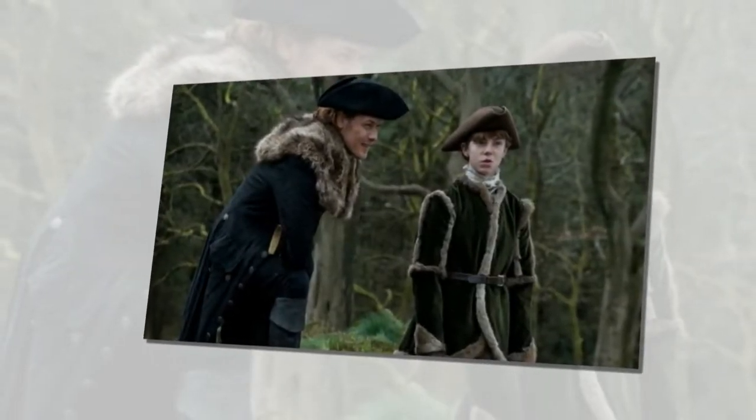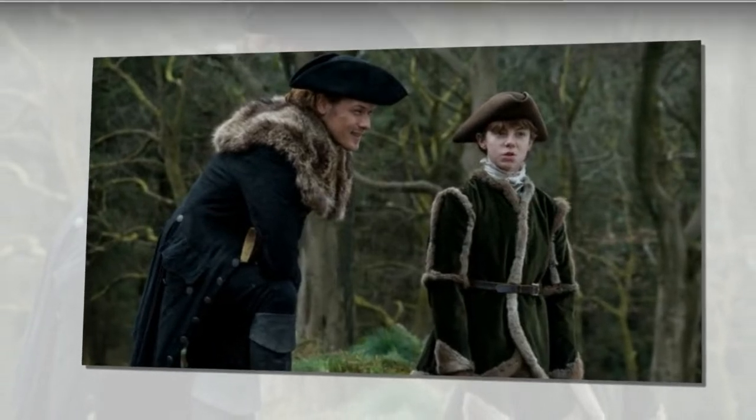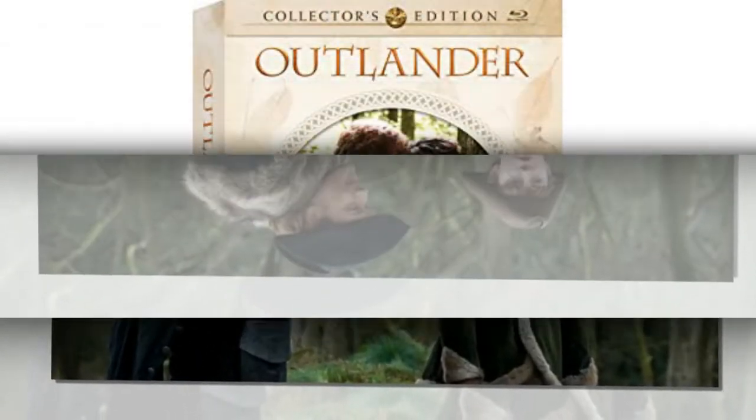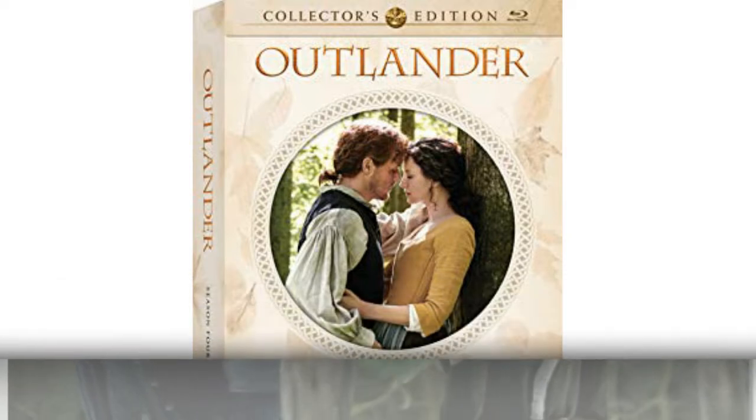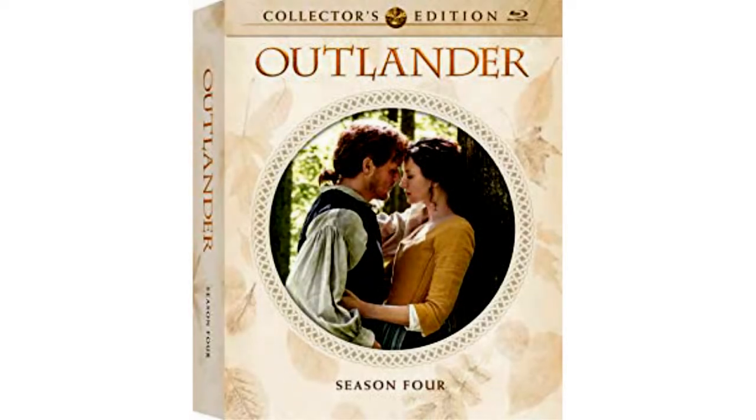The Outlander Season 4 DVD and Blu-ray will be here before you know it. The Collector's Edition is one that many fans look out for and it's coming in May. In May, Outlander fans will get their Blu-ray or DVD set of the fourth season.